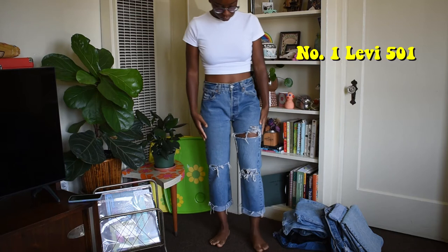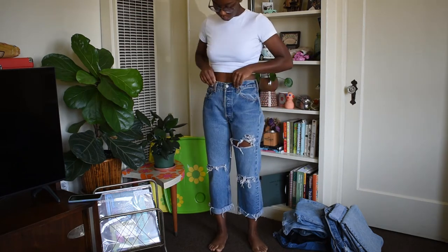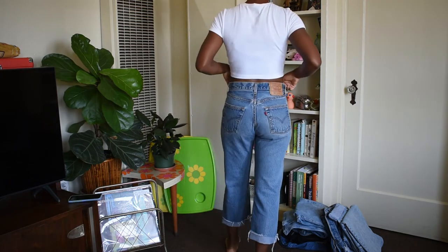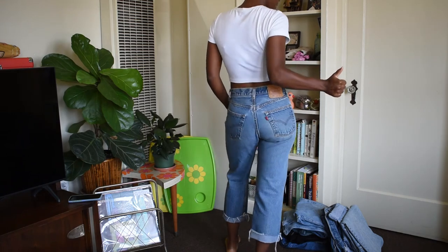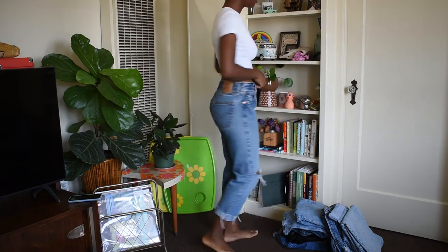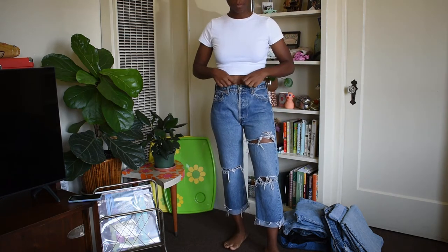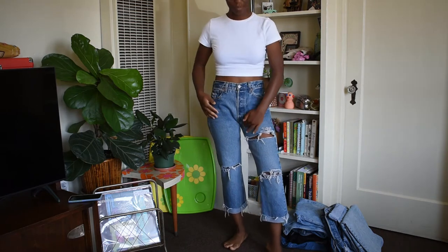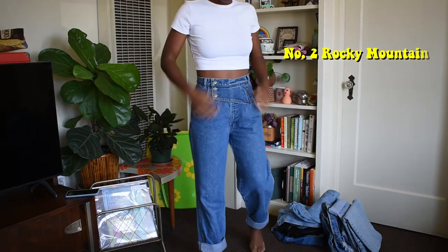First up, we have my Levi 501s, which I got at the Rose Bowl Flea Market. I actually distressed these myself and I think they turned out pretty darn good. These jeans are 100% cotton and fit my booty and waist perfectly. They're a 29-inch waist and an 11-inch rise. One of my favorite parts is that I don't need a belt to wear them — sometimes a belt can ruin the outfit. I also cut the bottom hems and rolled them to fit my height.